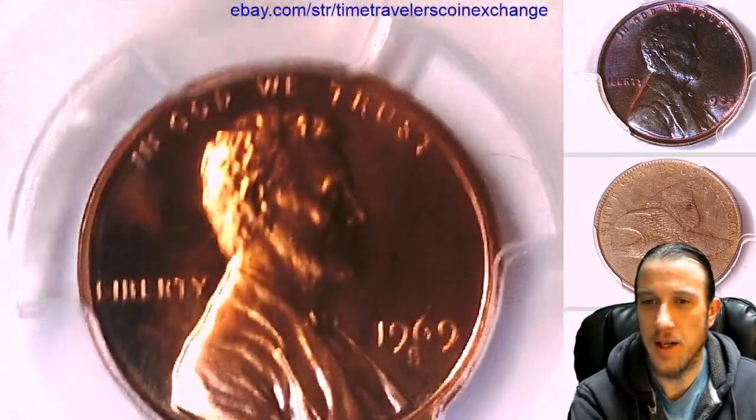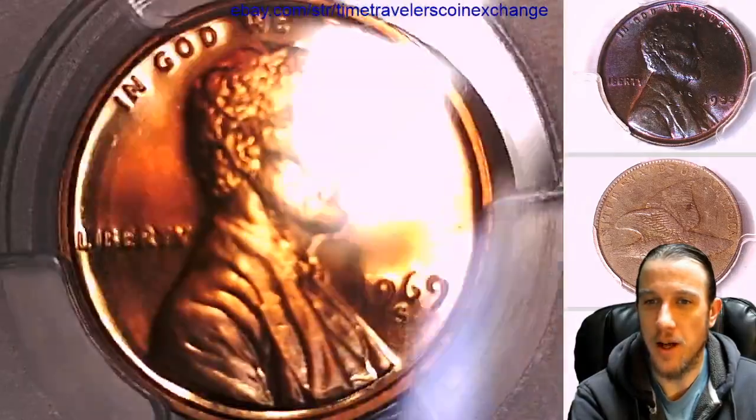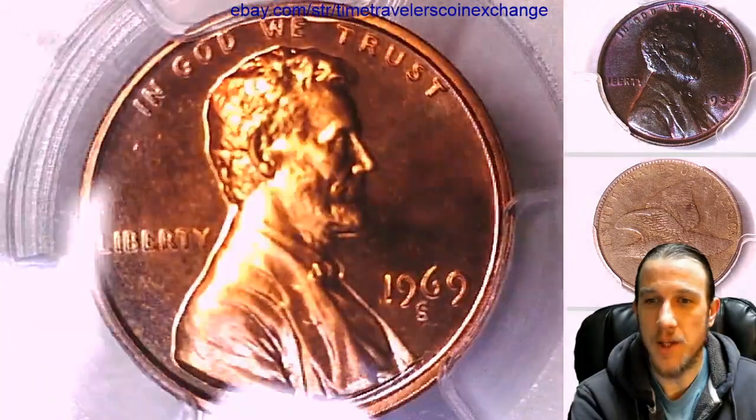One of the funny things is there is a proof coin — at least to me, this looks like a proof coin. And so it's kind of a mystery to me.